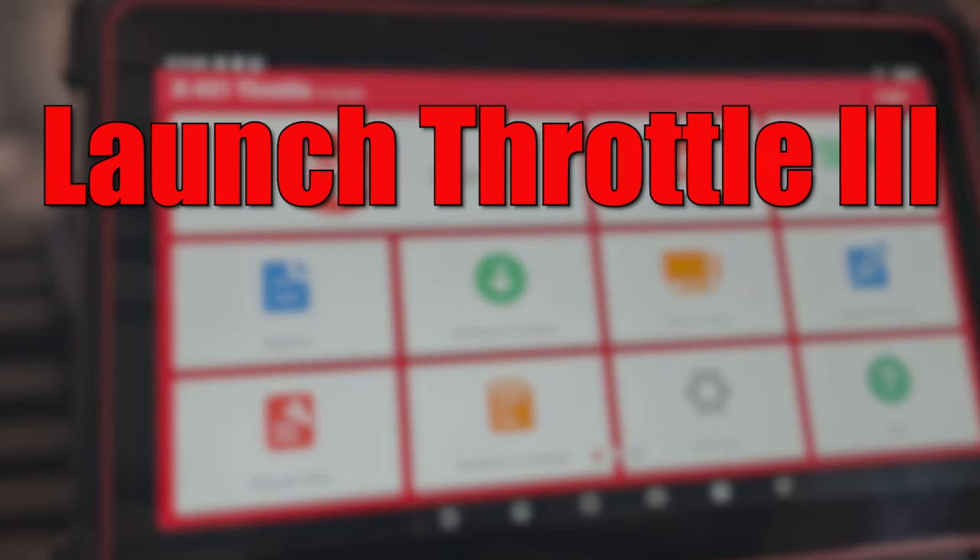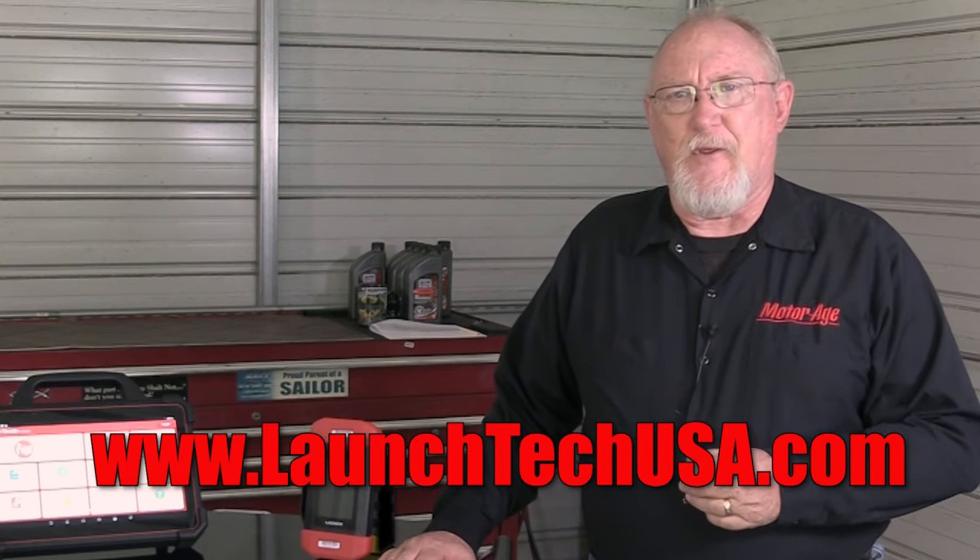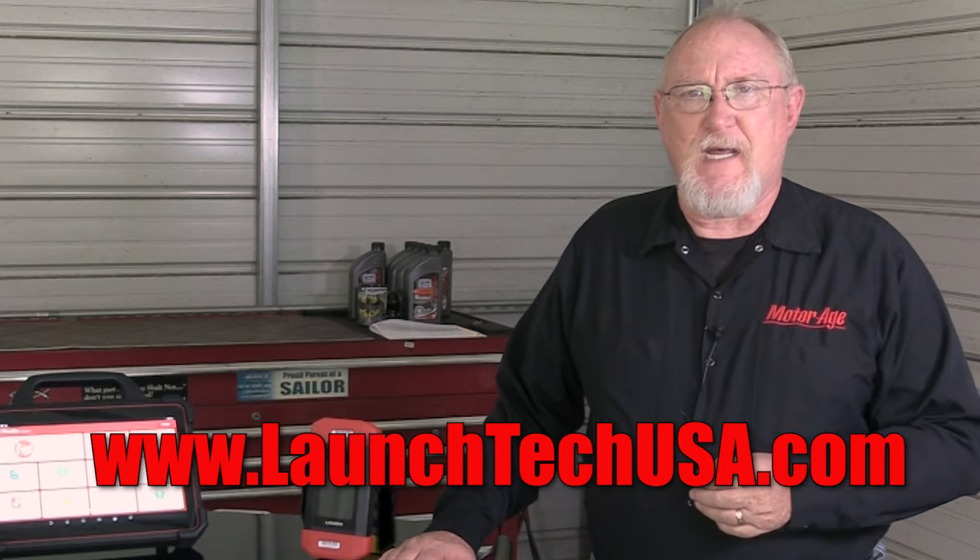It's no wonder that the folks at LAUNCH explain it this way: Ready, set, throttle, and launch the power. For more information on the new LAUNCH Throttle 3, or any of the tools in the LAUNCH diagnostic line, visit www.LaunchTechUSA.com.